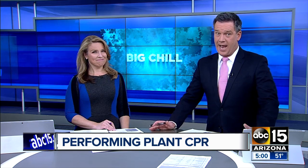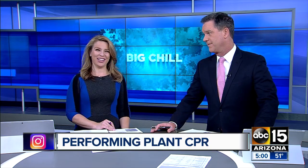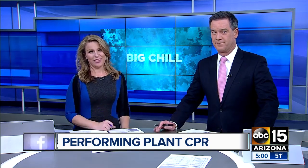The cold weather may have your yard looking sad. If you've got to cover your plants, don't worry — mine looks tragic. ABC 15's Mike Pelton is turning into our resident plant doctor for the day. He joins us live at Whitfield Nursery in Phoenix. And Mike, is it even possible to bring some of these plants back to life?